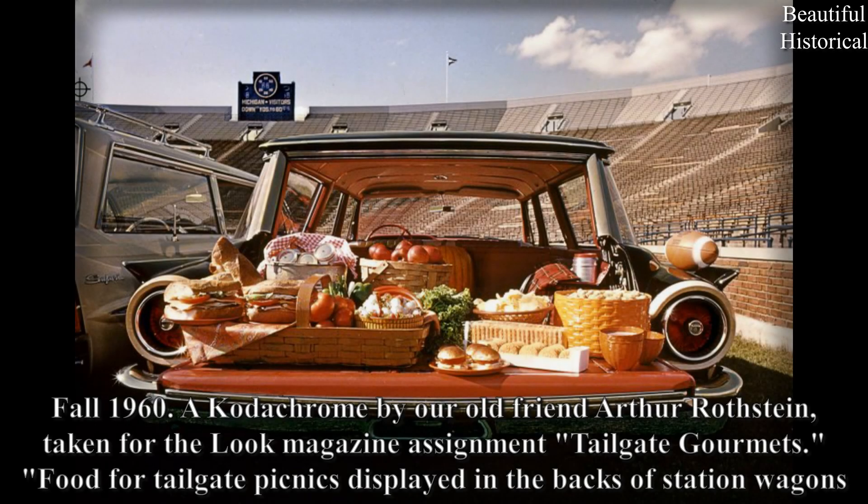Fall 1960: A Kodachrome by our old friend Arthur Rothstein, taken for the Look Magazine assignment 'Tailgate Gourmets' — food for tailgate picnics displayed in the backs of station wagons.